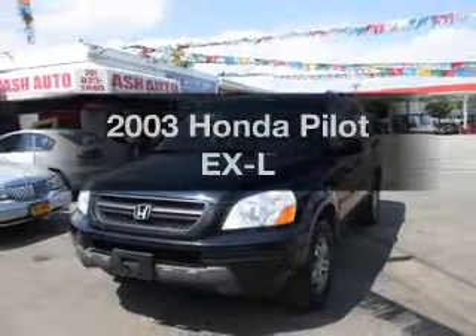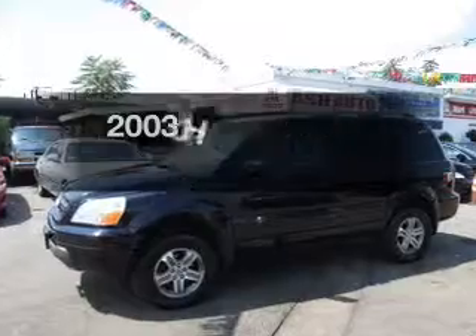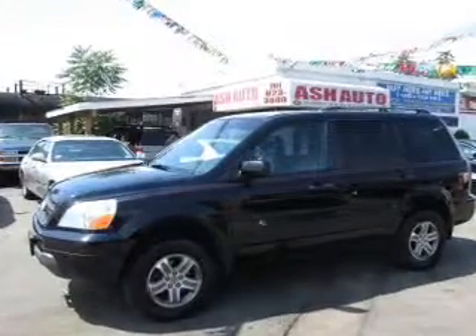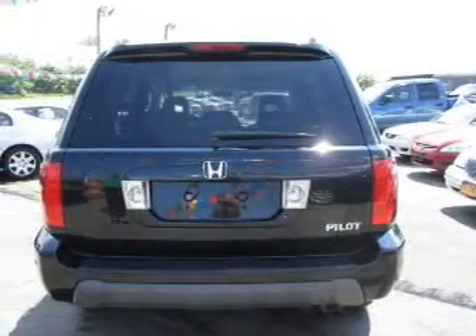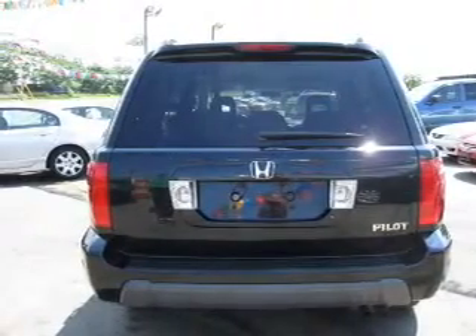Introducing the 2003 Honda Pilot. Find everything you want in a ride under one roof. With this vehicle, the powertrain includes four-wheel drive with a reliable six-cylinder engine that responds smoothly to its five-speed automatic transmission.